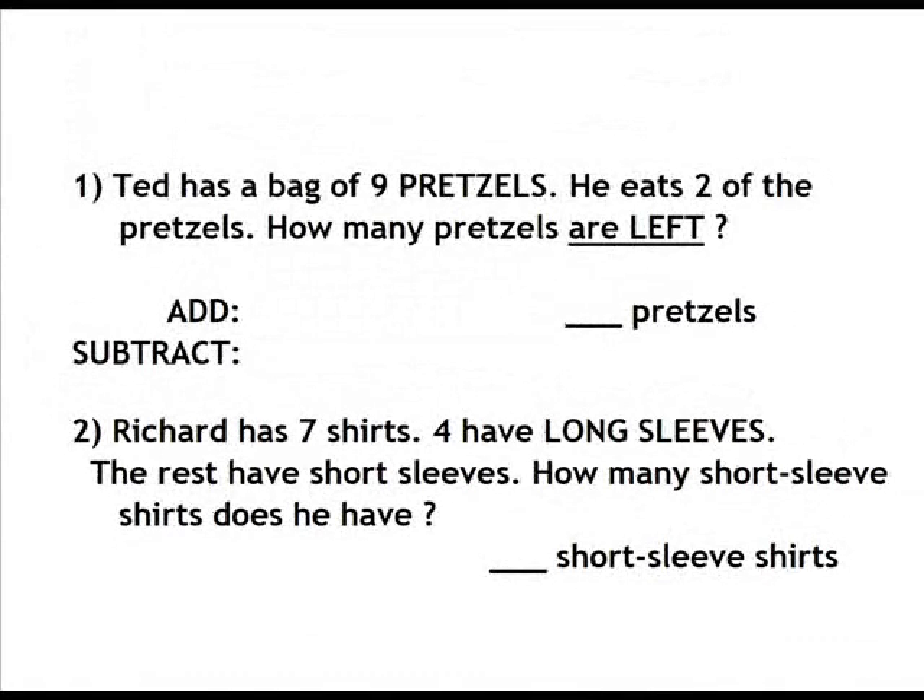Number 1. Ted has a bag of 9 pretzels. He eats 2 of the pretzels. How many pretzels are left? Add or subtract?